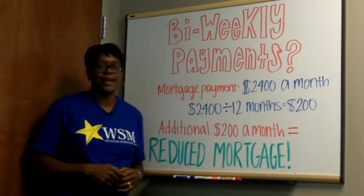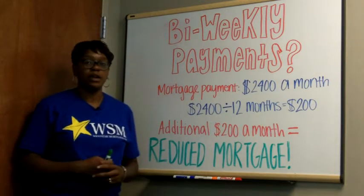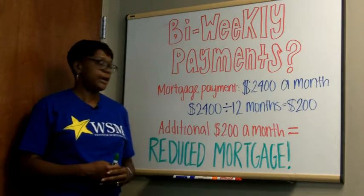Hey, this is Markita Woods, your lender for life. I want to answer the question about bi-weekly payments — whether you should set them up or not. If your current loan servicer does not offer a program to do it, then you can set up your own bi-weekly payment plan.